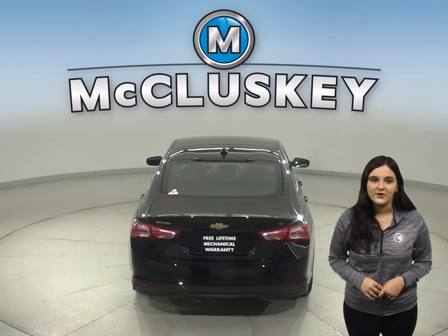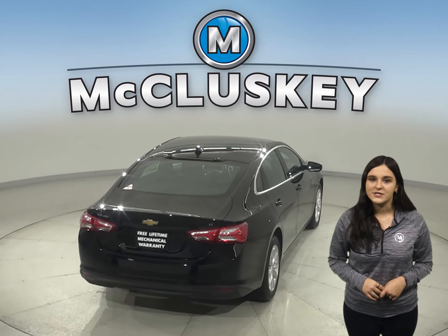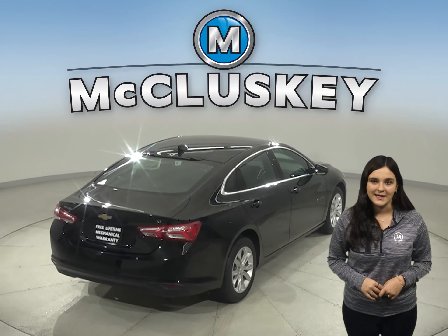The Kia K5 doesn't offer the Chevrolet MyLink system, and available wireless charging helps keep your phone powered up without plugging it in.